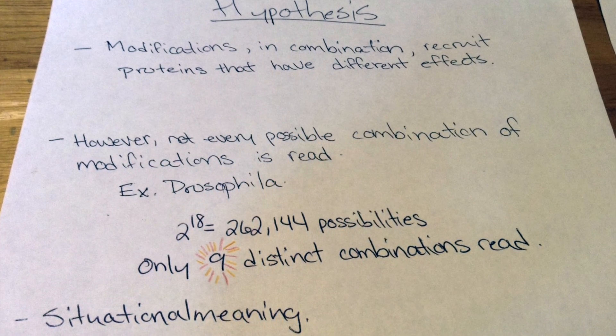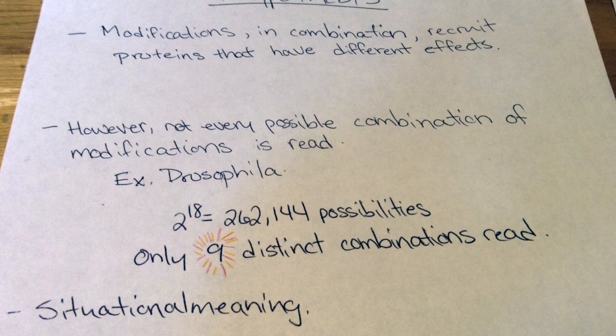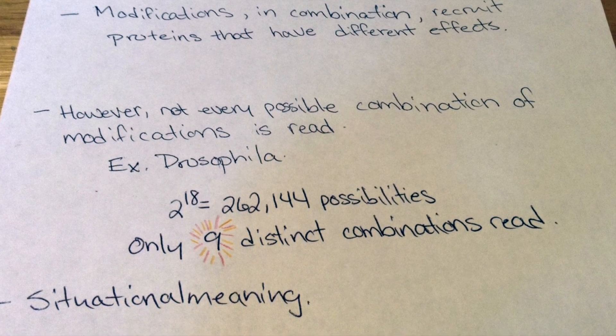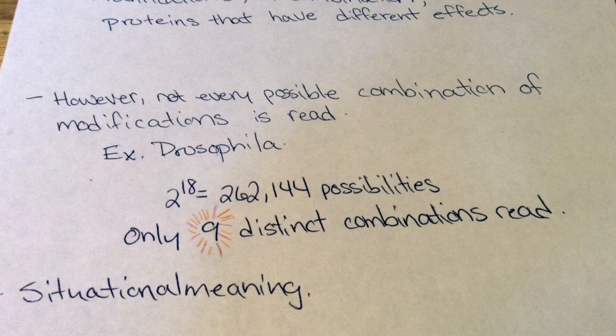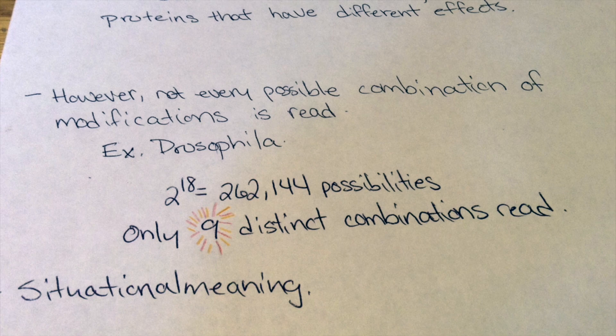It's more like body language, where a frown can mean discomfort, sadness, or disappointment in different situations. Furthermore, the histone code operates far below its possible complexity. For example, in one location site in the Drosophila genome, the 18 most common modifications were assessed. Almost a quarter of a million possible combinations were possible, yet only around nine were read.